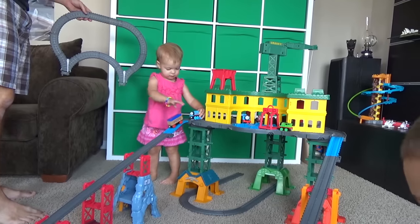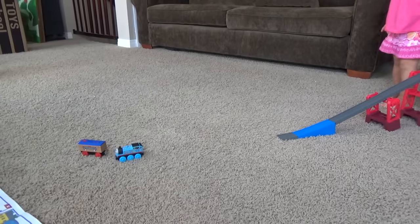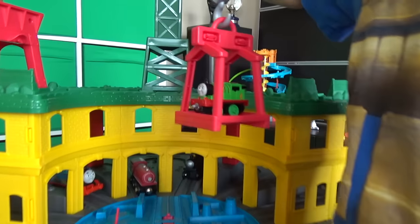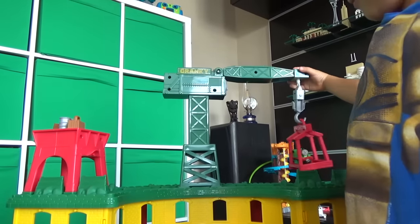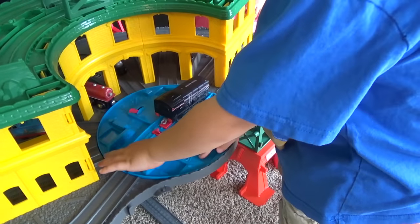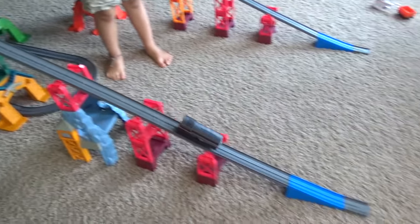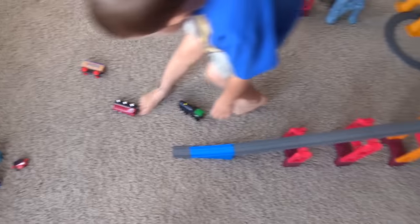That's a tall set, hey? Yeah! Whoa! Those are wooden tracks! Whoa! Look — Bruce is going through the door! He is! There he went! Wow! That was fast!